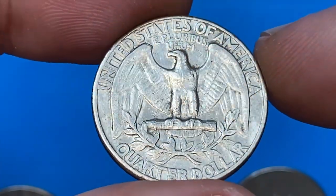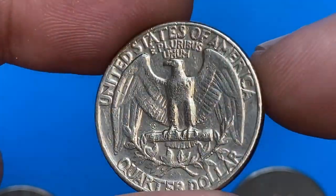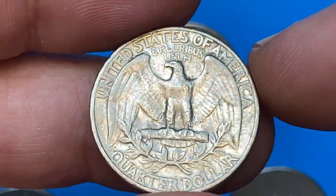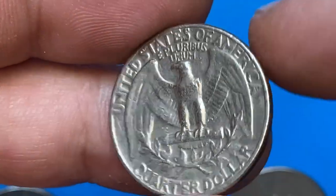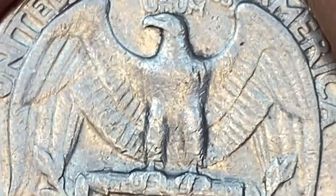Welcome back to another episode featuring super valuable US coins. We never did a video on 1971 quarters as we had none to show on camera before, but as we recently purchased this circulated example, let this be the first video on that issue. Hit subscribe below and let's get started.